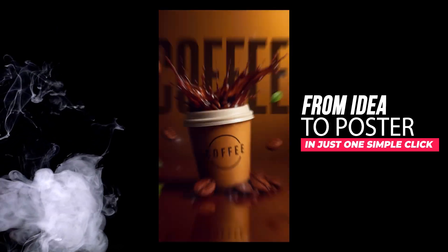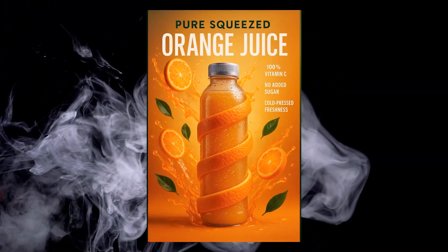Your ideas deserve to stand out, so bring them to life with lovart. From product ads to custom visuals, lovart.ai makes it easy. Give it a try and see what you can create.